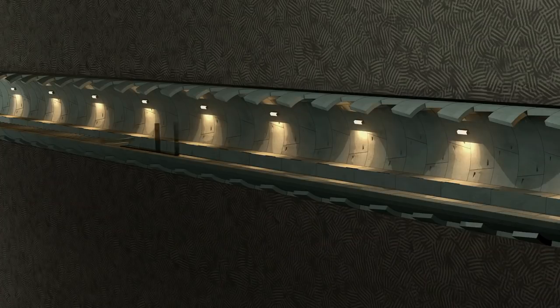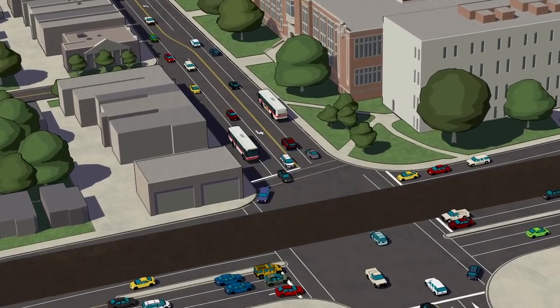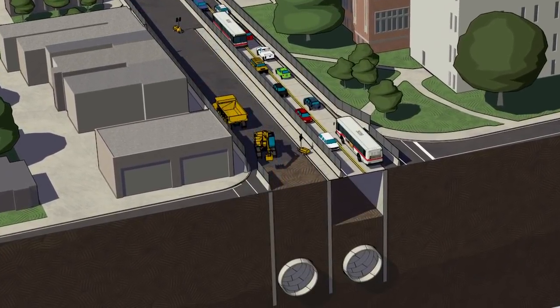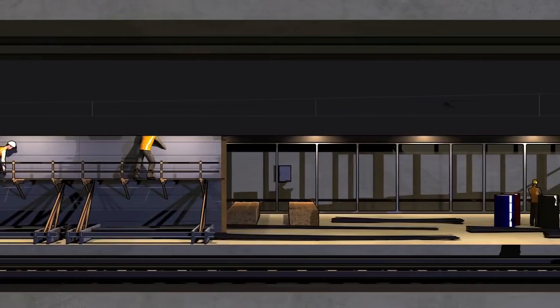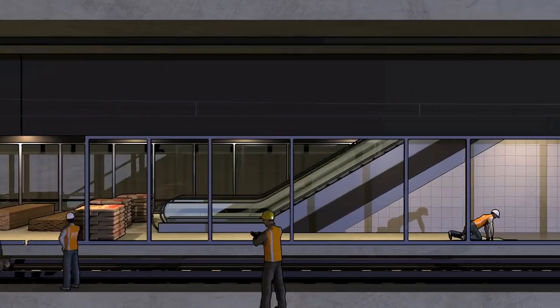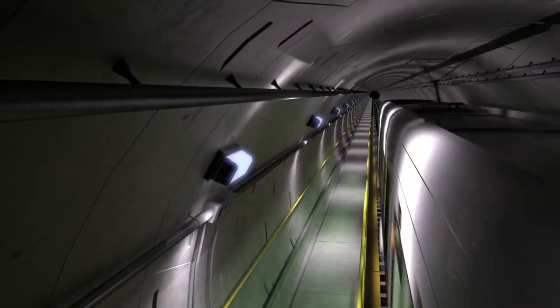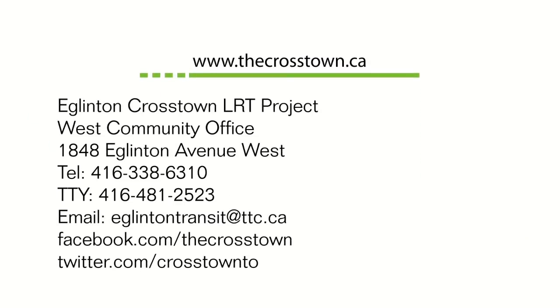After the tunnel excavation is complete, tracks and other utilities will be constructed inside the new tunnels. During the later stages of station excavation and construction, traffic along these sections of Eglinton will be limited to one lane in each direction for an extended period of time. The project will eventually carry vehicles that will move Torontonians across the city reliably and comfortably, and in half the time as with current options. For more information about the Crosstown, please call us, drop by our community office, or visit our website at thecrosstown.ca.